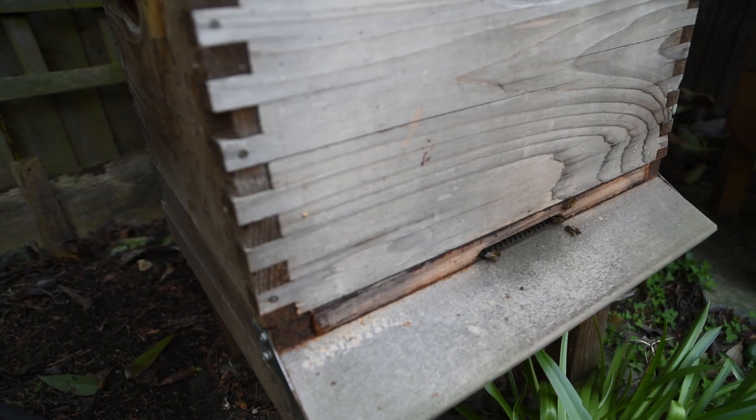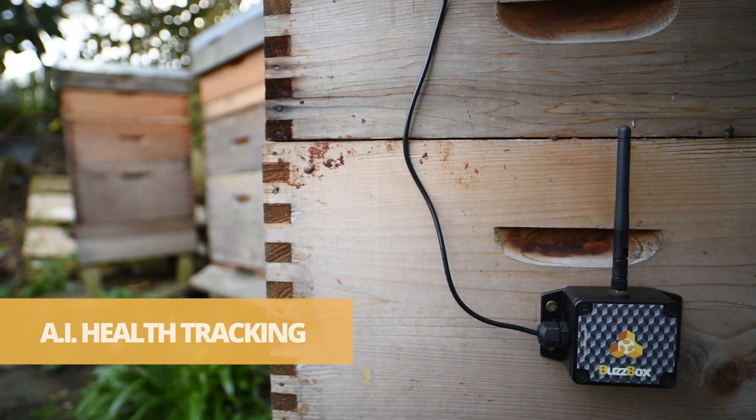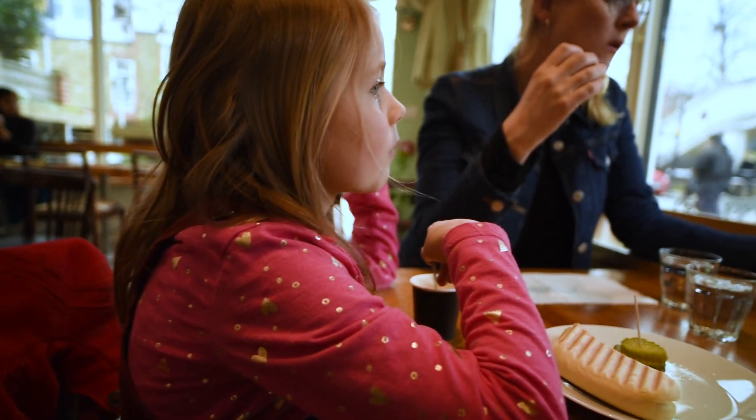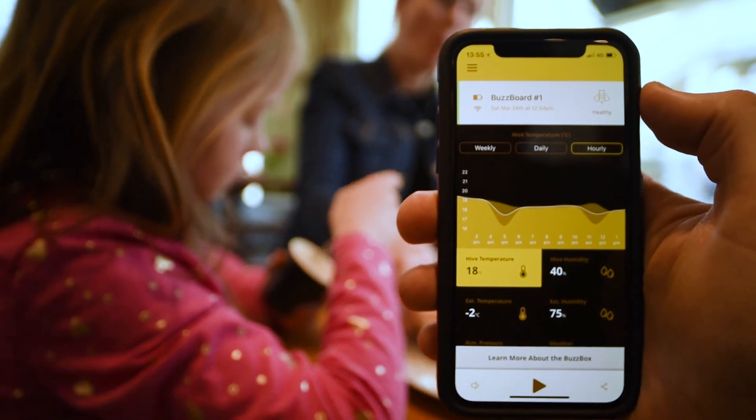BuzzBox uses audio processing and artificial intelligence to keep track of your bees 24-7, so you can check in wherever you are with health notifications, data graphs, and audio playback.